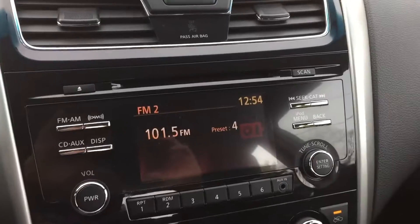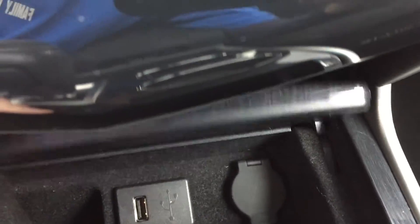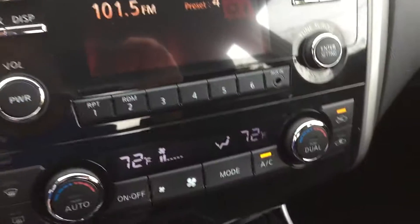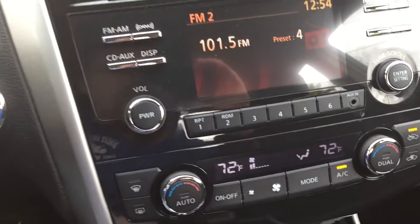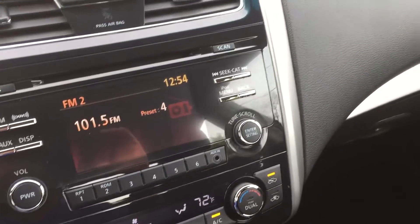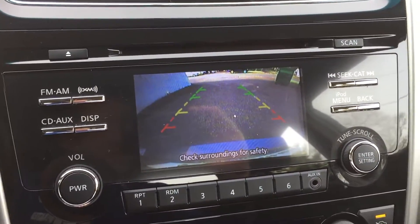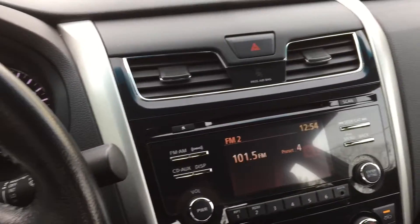This car will leave you fully serviced. Got AM, FM, CD. You got an aux port, Bluetooth, and a USB port down there. Digital climate control, dual zone. Check out this backup camera — beautiful large screen.